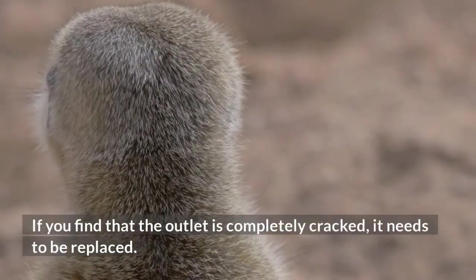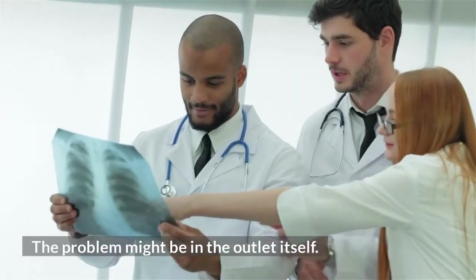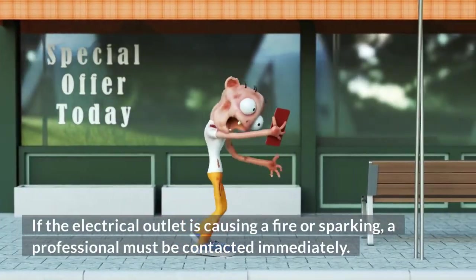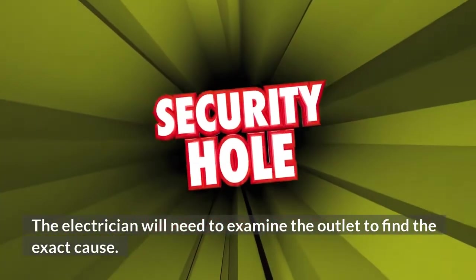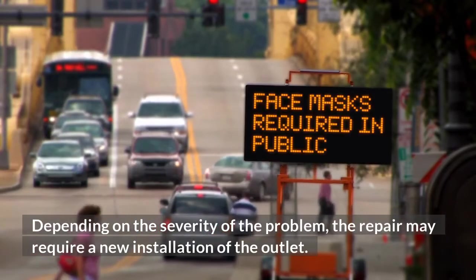If you find that the outlet is completely cracked, it needs to be replaced. The problem might be in the outlet itself. If the electrical outlet is causing a fire or sparking, a professional must be contacted immediately. The electrician will need to examine the outlet to find the exact cause. Depending on the severity of the problem, the repair may require a new installation of the outlet.